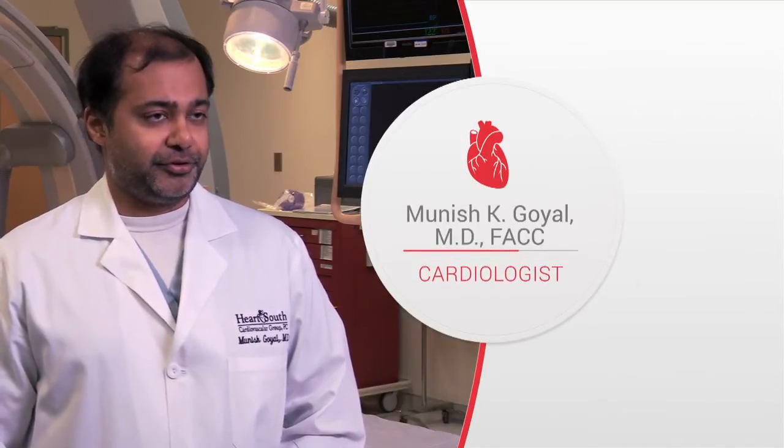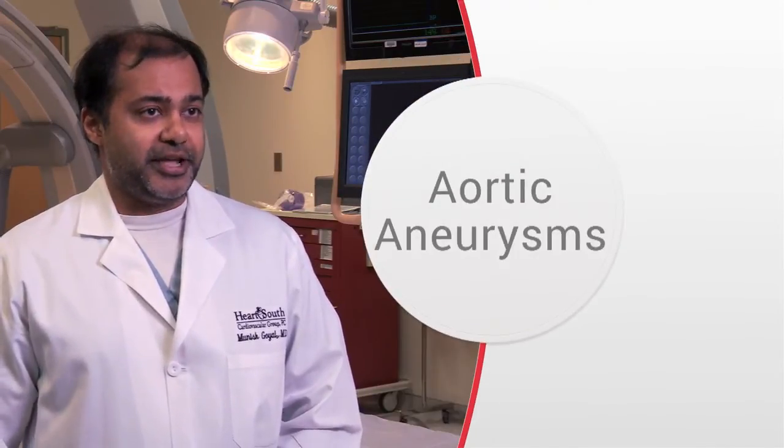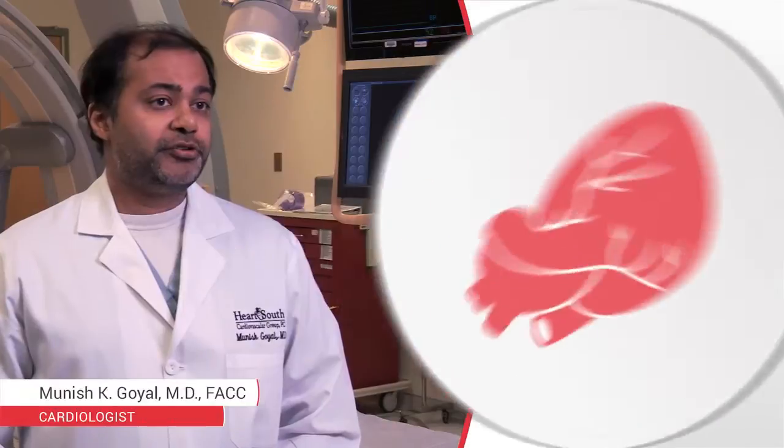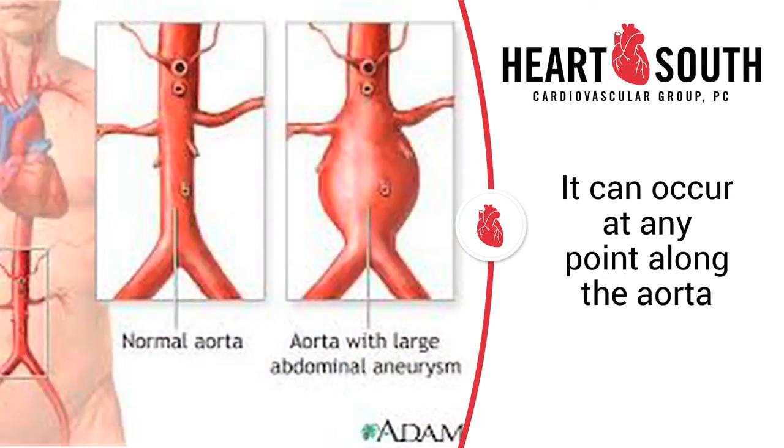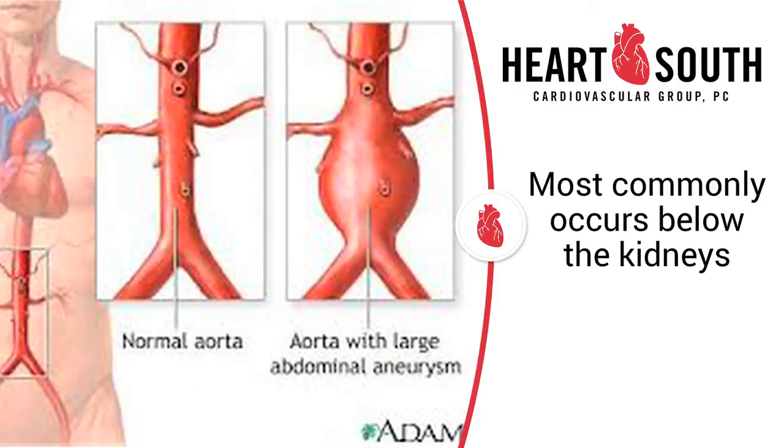Hi, my name is Manish Goral, and I'm a cardiologist at HeartShout Cardiovascular Group. I'm going to be talking about aortic aneurysms. This is an enlarged portion of the aorta, which is the major blood vessel that supplies blood to the body. It can occur at any point along the aorta, but the most common location is below the kidneys, calling it an abdominal aortic aneurysm.